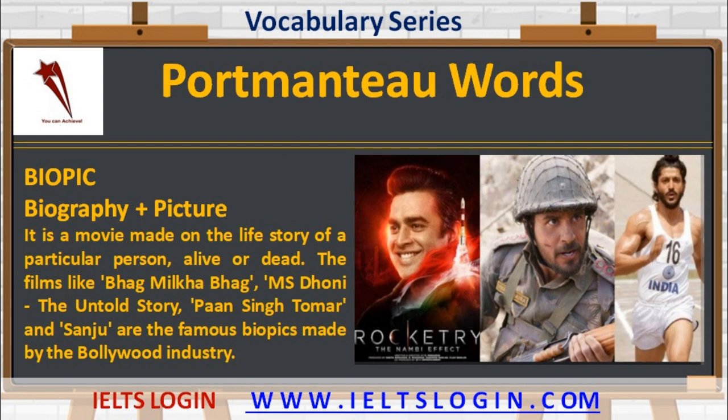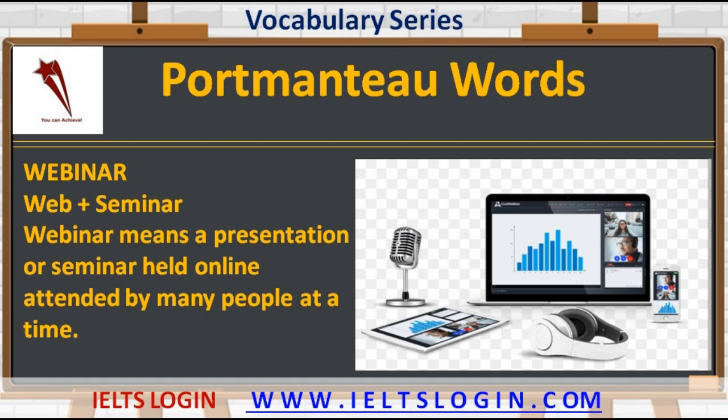The next word that is getting popular is 'webinar' — web plus seminar. Webinar means a presentation or seminar held online, attended by many people at a time.